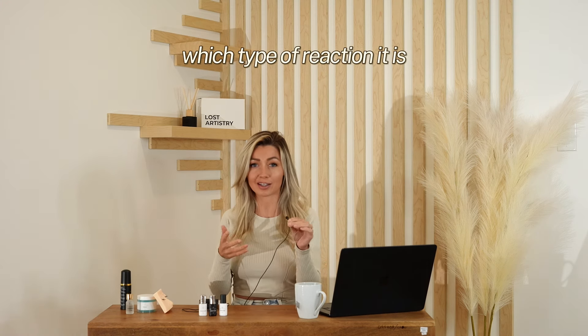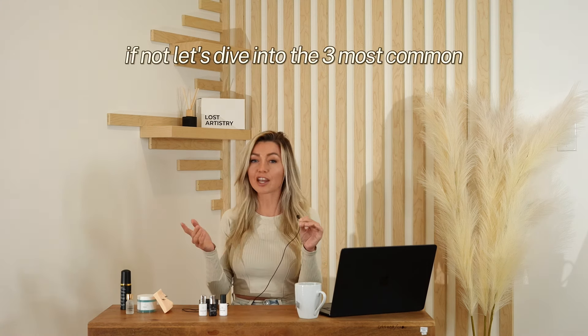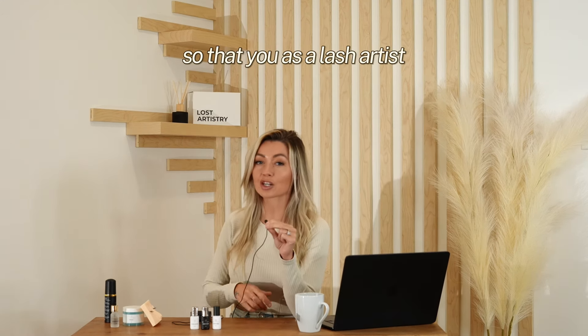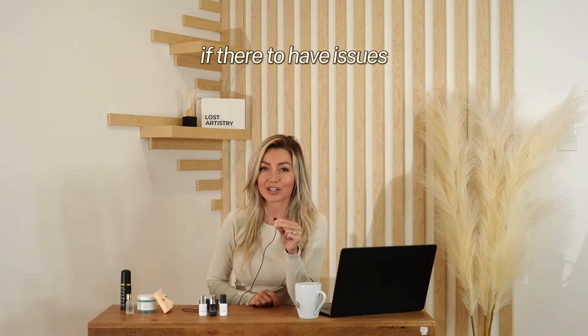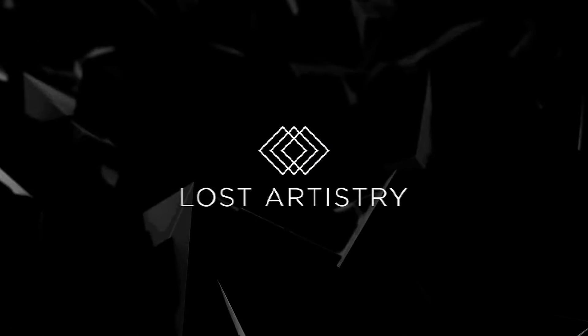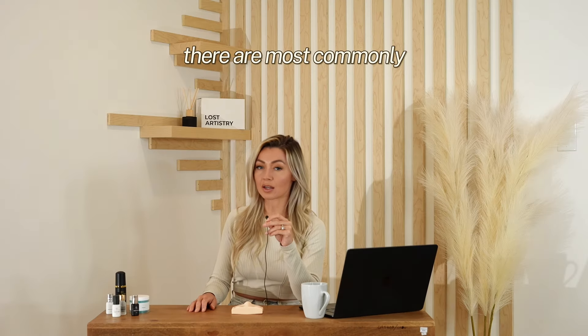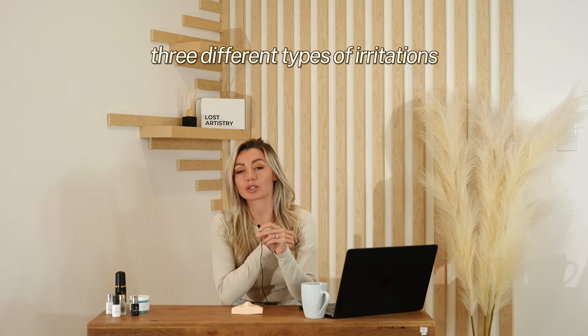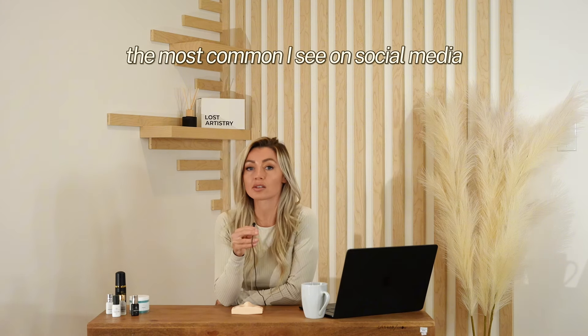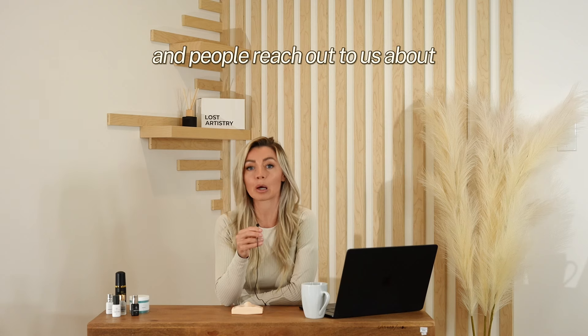The real question is: if our clients have some kind of reaction, do you know how to identify which type of reaction it is? If not, let's dive into the three most common reasons for lash irritation. There are most commonly three different types of irritations we will see in our businesses. Number one is without a doubt the most common I see on social media and that people reach out to us about.